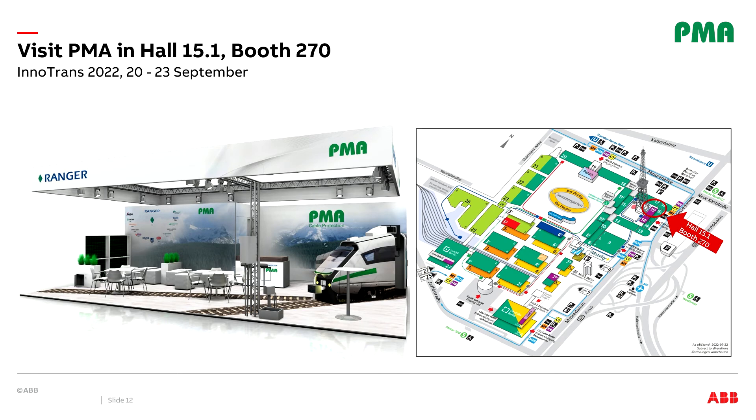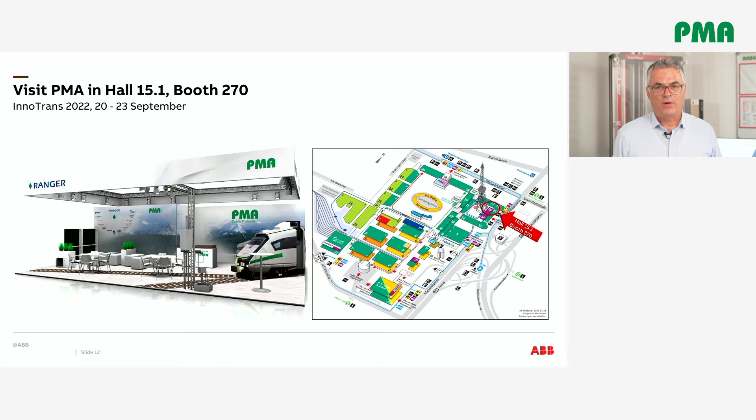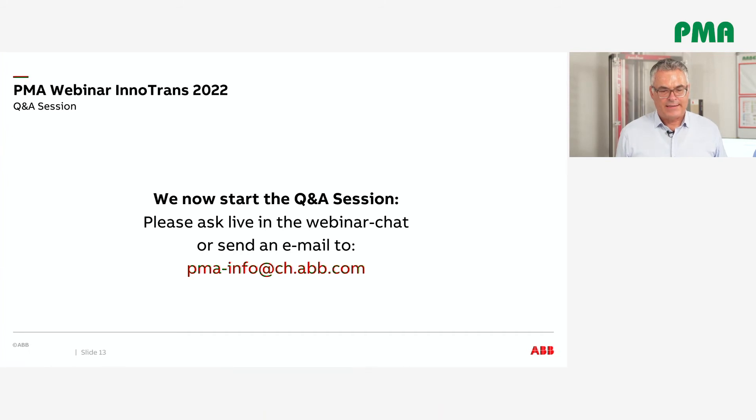Coming now to the end, I'm more than happy to welcome you on our PMA booth in Hall 15.1, Stand 270 and the ABB booth in Hall 9, Stand 325. PMA and ABB will exhibit a range of innovations and solutions, including proven corrugated conduits with PMA multi-layer technology, how smart cable protection works, PMA Trust, modular support system for conduits and cables, digital automatic coupling, and heating solutions. We will also present the unique PMA mock-up train and offer numerous live demonstrations. Please ask live in the webinar chat or send an email to pma-info@ch.abb.com.